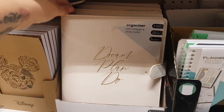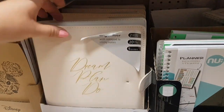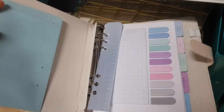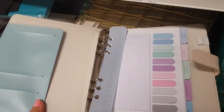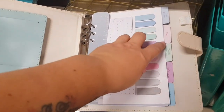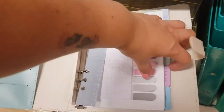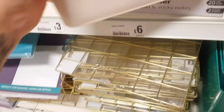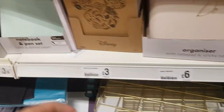What's this one? 'Dream, plan, do' — that's good if you're organising something, maybe like a wedding. A nice planner there — that's six pounds I think — goals, lists, weekly planner, reflection and notes. That's a nice little book.